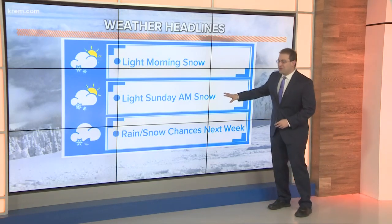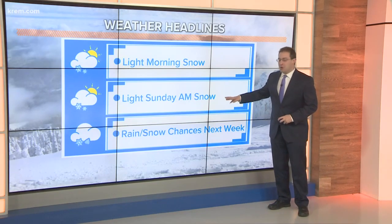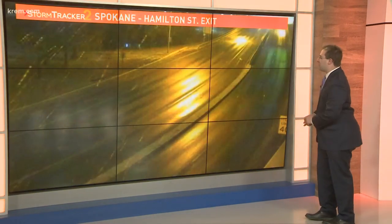Light morning snow is our top headline. Look for the same story heading into Sunday morning as well. There are some more rain and snow chances coming next week near New Year's. We'll start with a look at the roads outside.